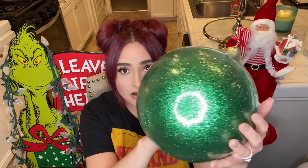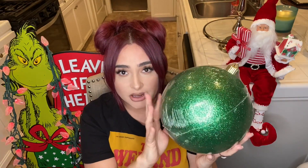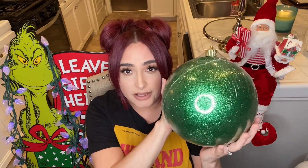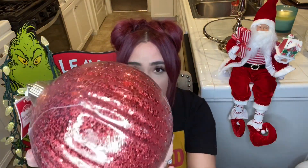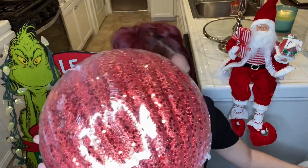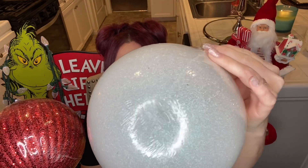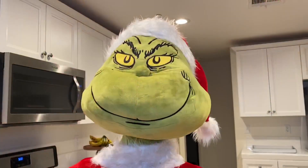Moving on to Walmart — I picked up these huge large ornaments. I love this glitter green color, it's so pretty, and they are huge — you can see how big they are compared to my face. These were $4.98, which is a super cool price for this size. I also picked up this red one — do you see that glitter? So pretty. And I picked up this white one here, which also has glitter.